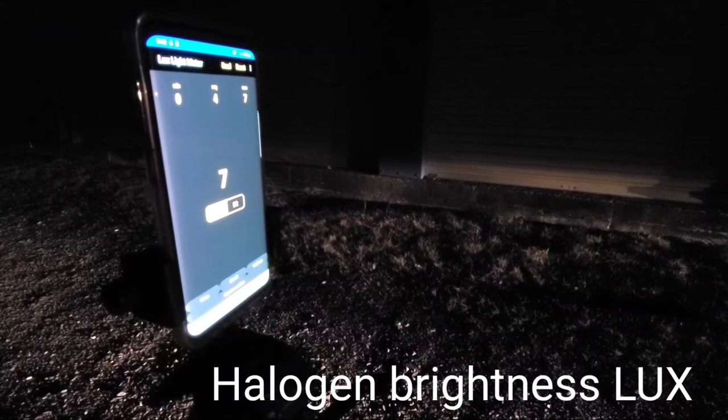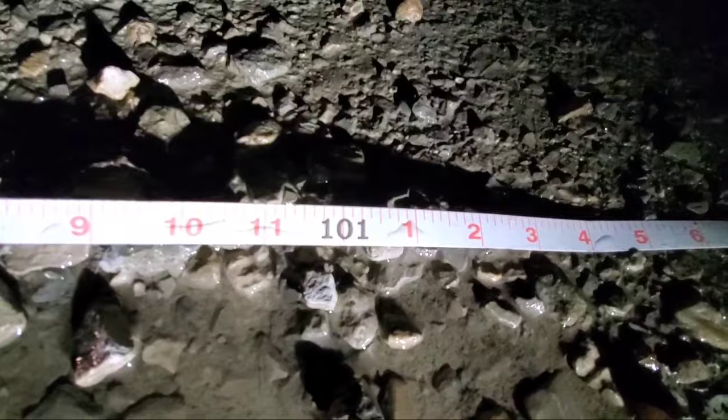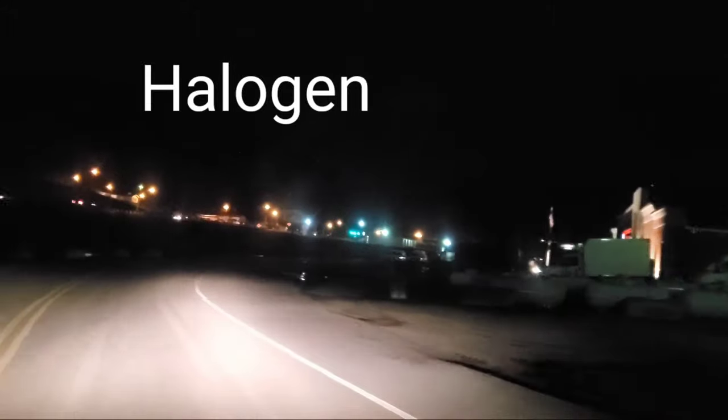Now we'll show you the reading for the halogen bulbs. 7 lux appears to be the reading as well for the halogen. We'll start walking and once the lux drops down to 3, we'll check how far we made it. 101 feet for the halogen bulbs — that's a difference of about 17 feet. Unbelievable.